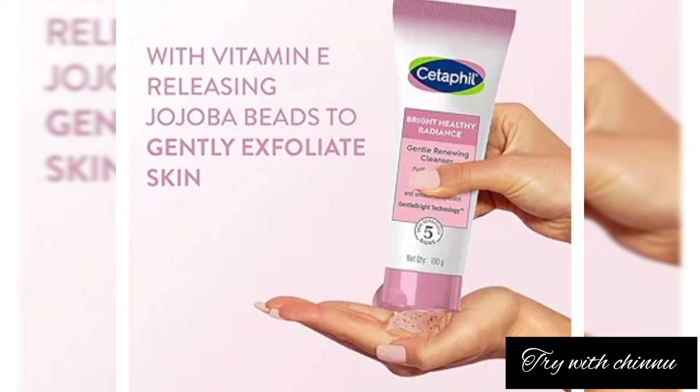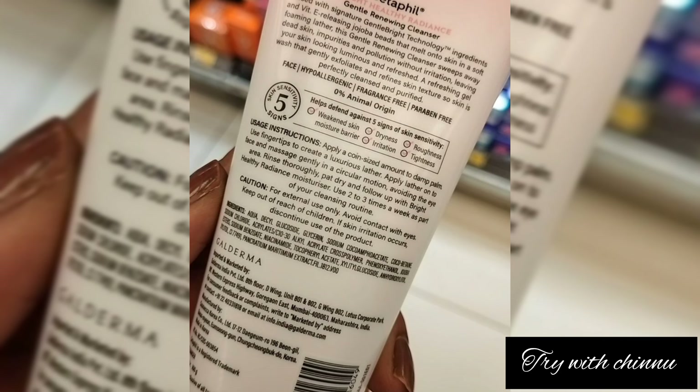It is a mild and super cleanser designed for dry skin types. It works for all skin types, though it can be a bit difficult for some. It is a gentle face wash and cleanser — mild and deep — and can remove impurities effectively.